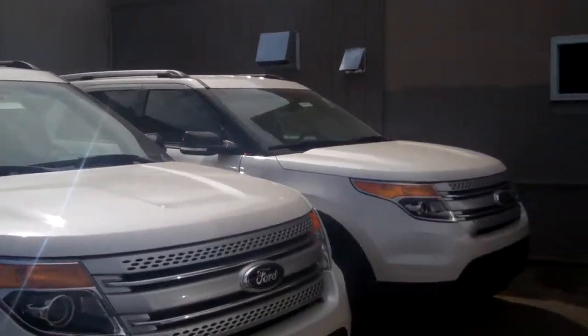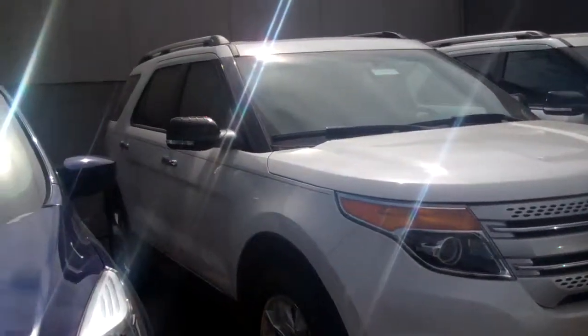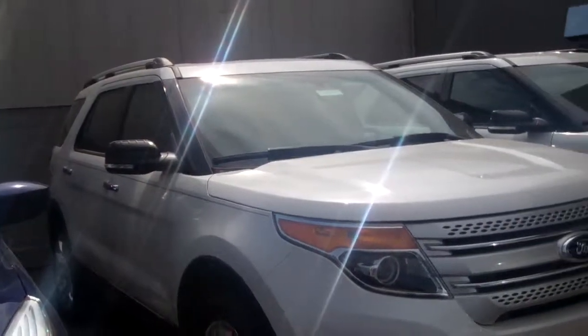Hi Joseph, Donna here from Skelnick Ford in Lake Orion, where I have some beautiful white platinum metallic Explorers. We have some great programs and incentives right now.